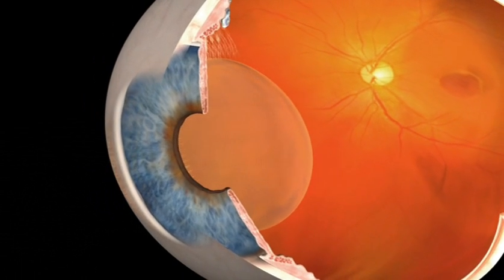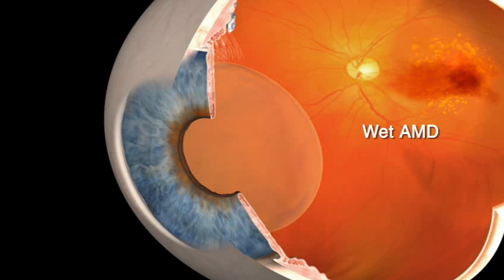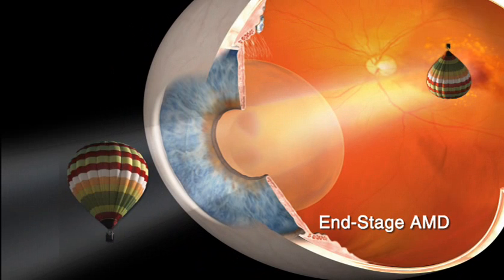Dry AMD accounts for nearly 90% of all AMD cases. However, the condition can develop into the more rapidly progressing wet form of AMD. Wet AMD is caused by the growth of abnormal blood vessels, which can result in scarring of the macula. When this occurs in both eyes, this is also an end-stage form of AMD.